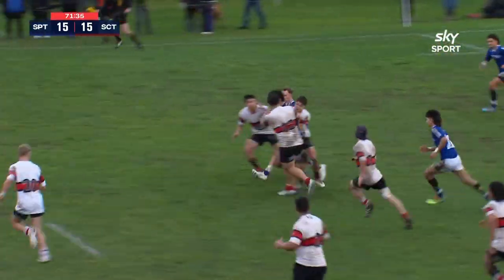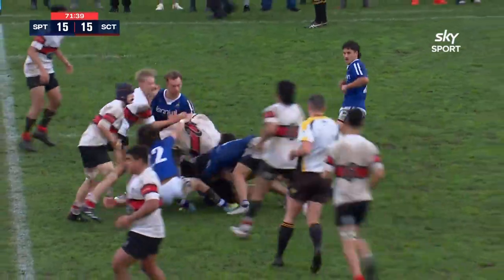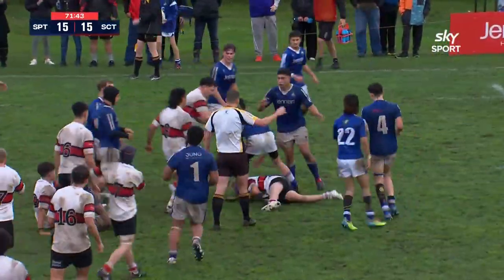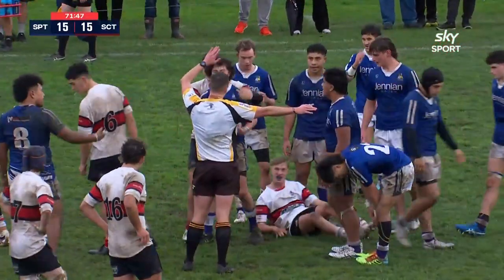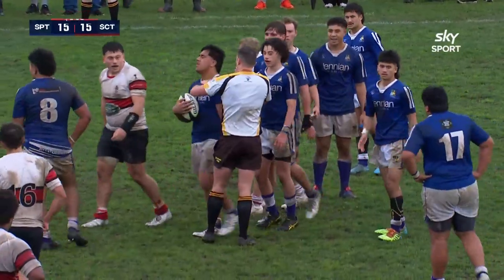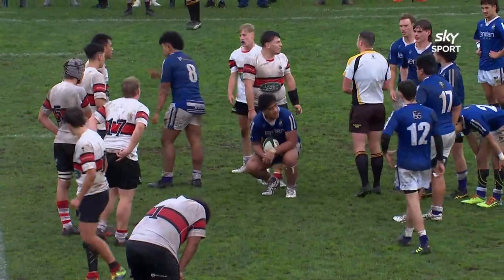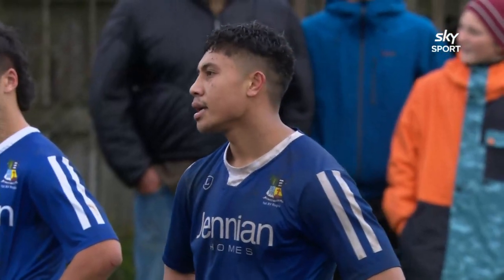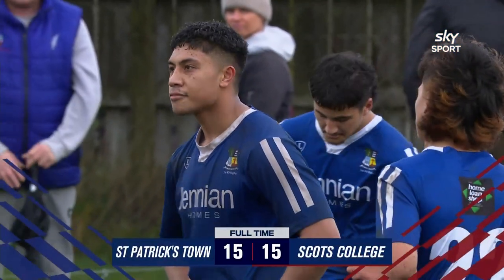Clears it out. Chapman's in midfield, shows, charges over. Great run from St. Pat's Town. Burns tries to clear it quickly, ball's lost — forward. And it is lost forward. And that will be that. Referee blows full time. A pulsating game of Land Rover First 15 Rugby here in Wellington, and it ends St. Pat's Town 15, Scots College 15.